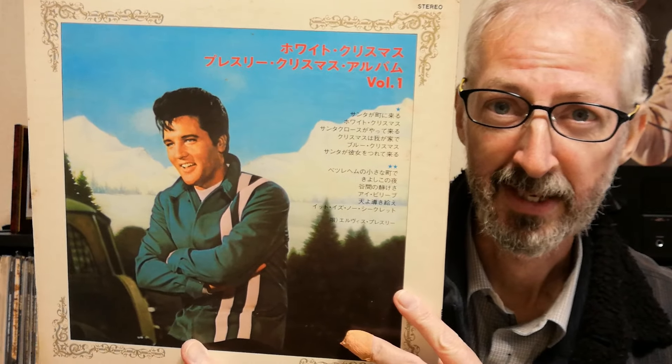皆さんこんにちは。今回は70年代のクリスマスアルバムの話です。国内の最初の70年代のクリスマスレコードはこれでした——ホワイトクリスマス。帯にはエルビス・プレスリー ボリューム1と書いてあります。裏にはプレスリークリスマスアルバム ボリューム1と書いてあります。